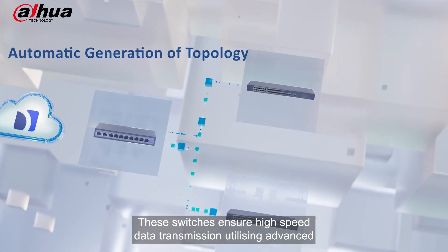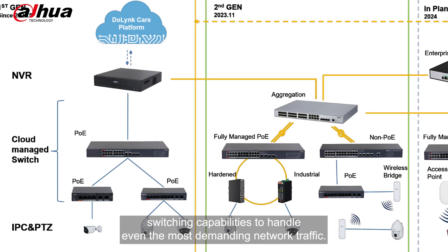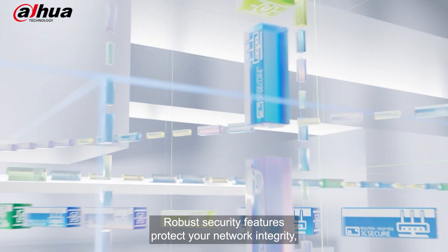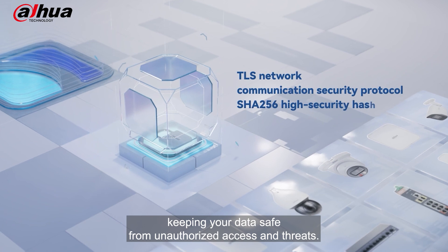These switches ensure high speed data transmission, utilising advanced switching capabilities to handle even the most demanding network traffic. Robust security features protect your network integrity, keeping your data safe from unauthorised access and threats.